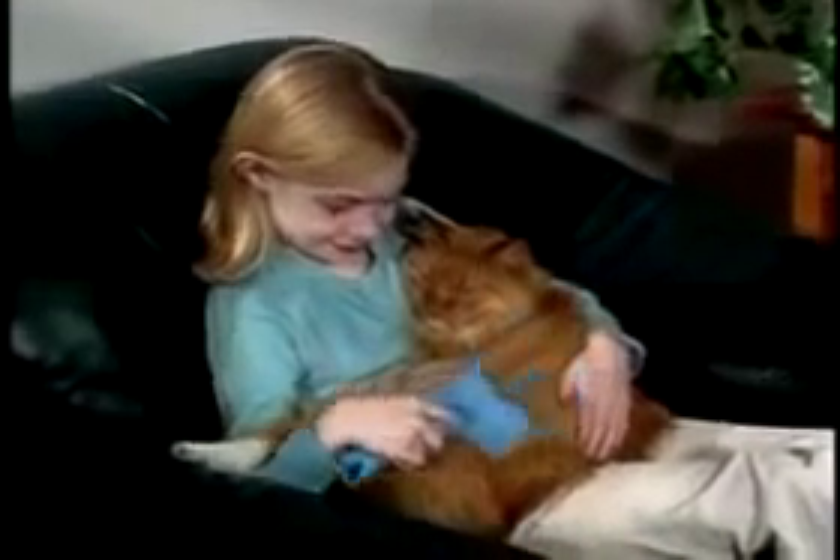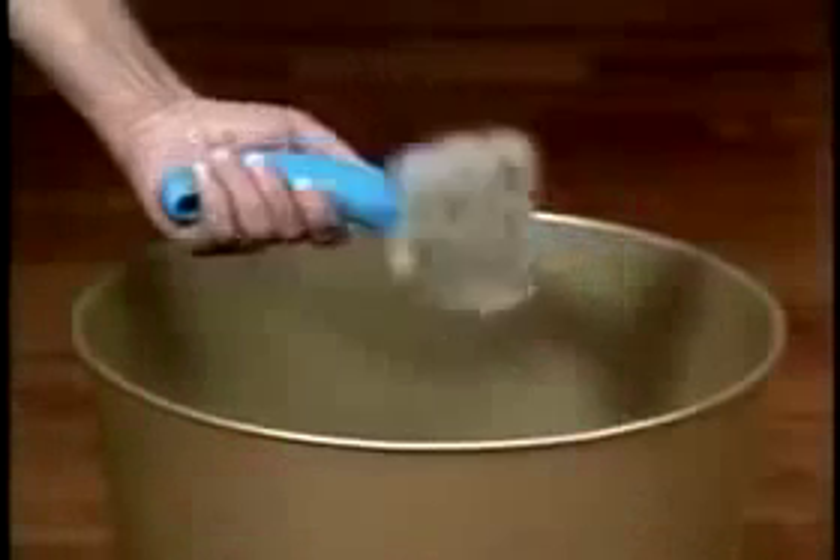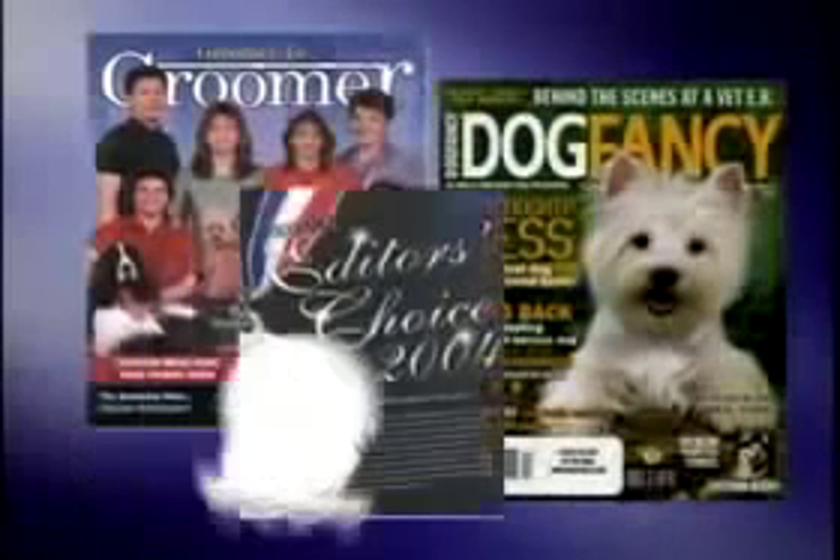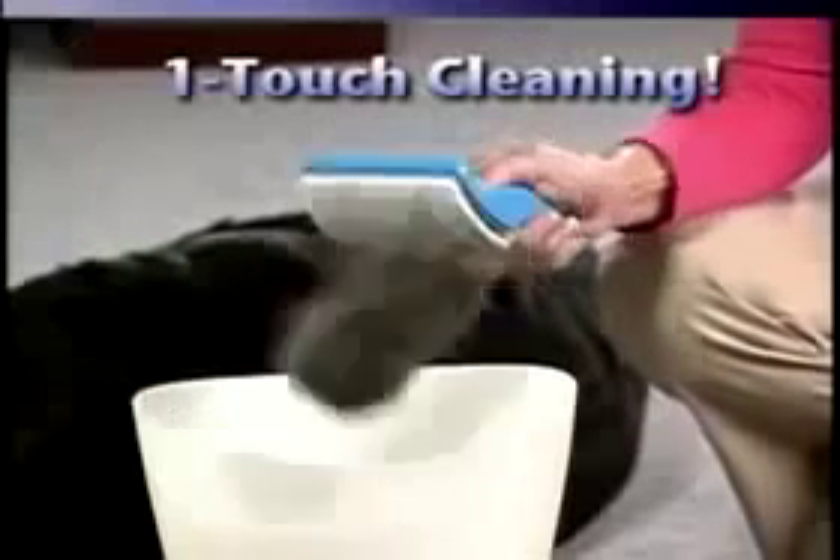Now you can bathe, massage, and groom with the amazing PetZoom. Even finicky cats love the gentle, deep grooming of the PetZoom. And you'll love the one-touch hair removal. The amazing PetZoom's patented design has won numerous awards for its gentle grooming and one-touch cleaning.